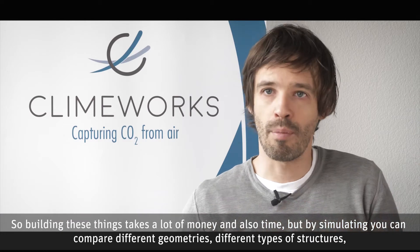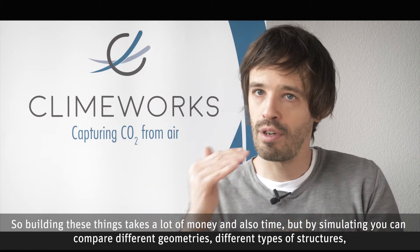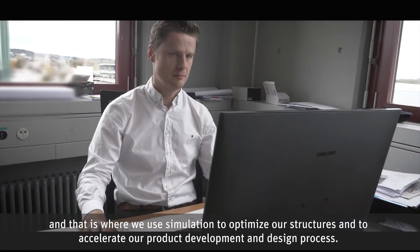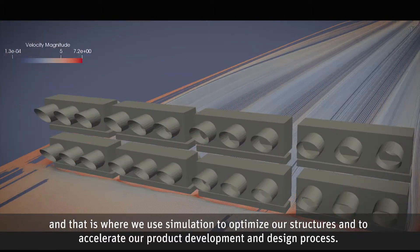Building these things takes a lot of money and also time, but by simulating you can compare different geometries and different types of structures. That is where we use simulation to optimize our structures and to accelerate our product development and design process.